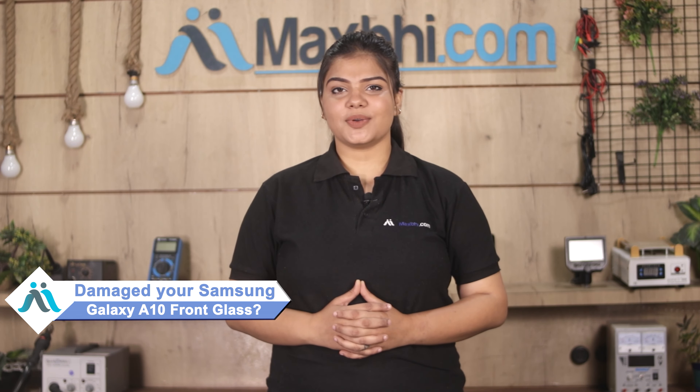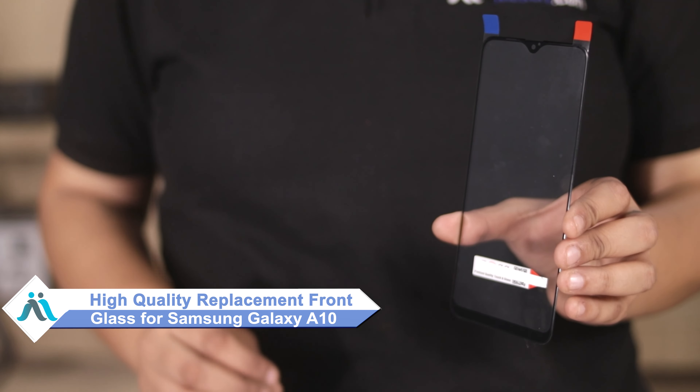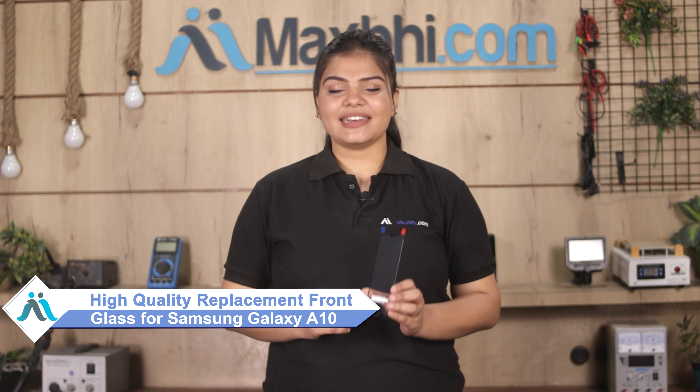Hi friends, this is Lucky from MaxP.com. Did your front glass get damaged on your Samsung Galaxy A10? Worried about the high repair cost of your smartphone? Don't worry — you can now buy a high quality replacement front glass for your Samsung Galaxy A10 at a very affordable price from MaxP.com, and fix your phone yourself at home or get it repaired by any professional very easily.